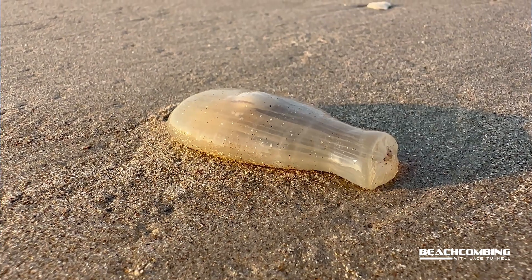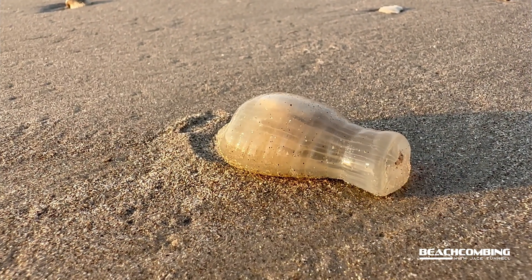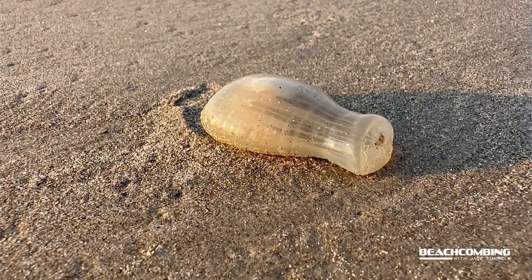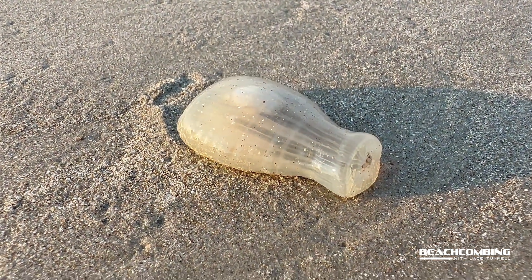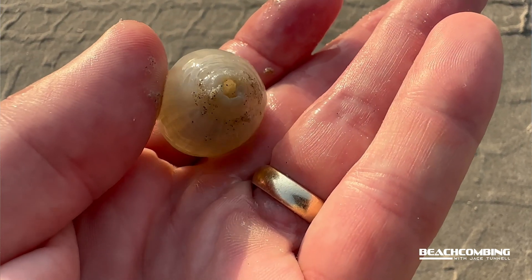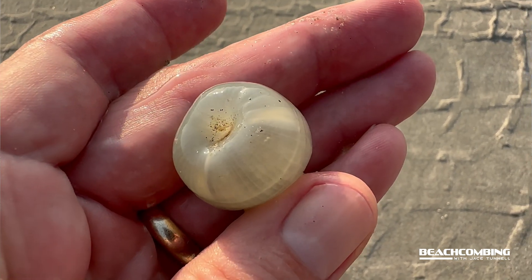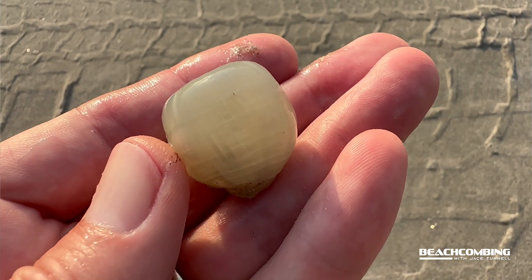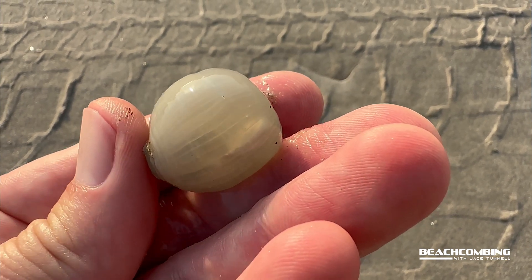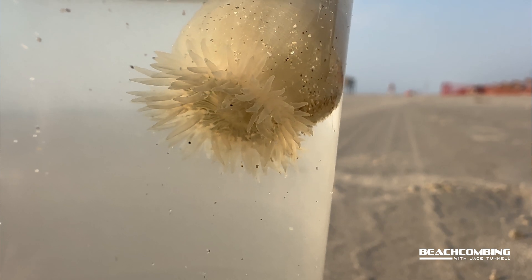So now you know what they are — onion sea anemones. They can live free-floating, they can shape-shift. Obviously when I picked this up it was big and then it shrunk up. They can live around rocks and stuff like that, they can bury themselves in the sand. How they do that is they shape around in between the rocks to get a hold on them, then they fan out and their tentacles come out.